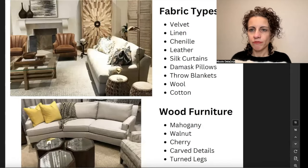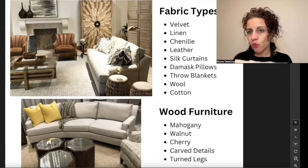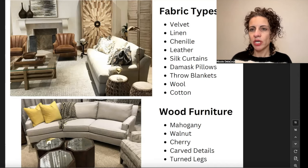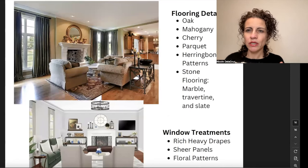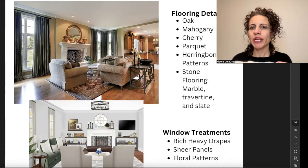For fabric types, we may have velvet, linen, chenille, leather, silk curtains for elegance and sophistication, damask pillows, throw blankets, wool, and cotton. For furniture wood, we may have mahogany, walnut, or cherry with carved details and turned legs. Flooring is going to be classic — typically wood floor in oak, mahogany, or cherry. We might also have parquet or a herringbone pattern, or marble, travertine, or slate for those who prefer not to go in the wood direction.